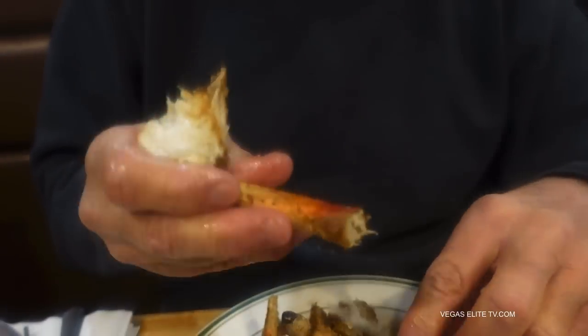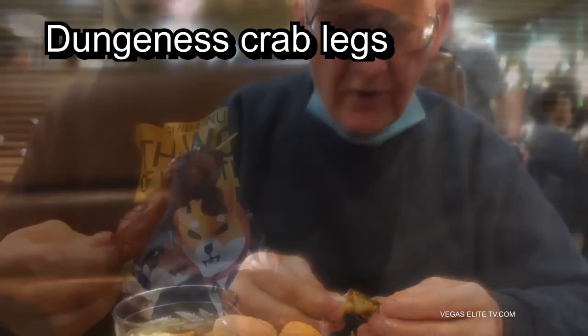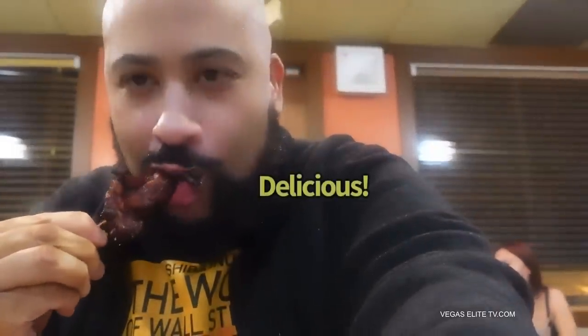My pops is digging into the crab legs — he said it was pretty good. I started off with the barbecue chicken on a stick. I grew up eating this when I was a kid going to Chinese buffets — it's a staple. Plantains — I love plantains. The clams were good. I did a video a couple of months ago at Crazy Buffet, and these guys have better clams than Crazy Buffet. The fried shrimp's pretty good too.